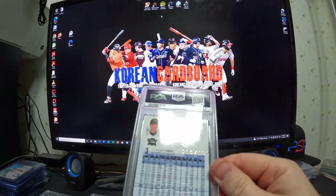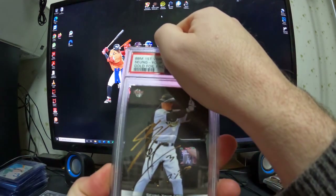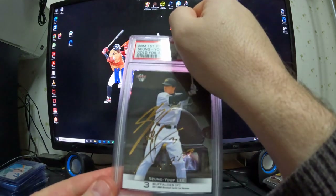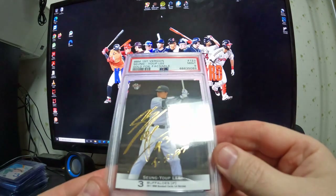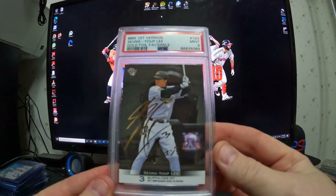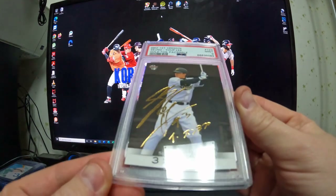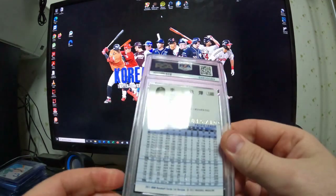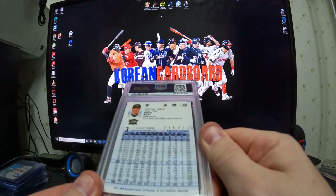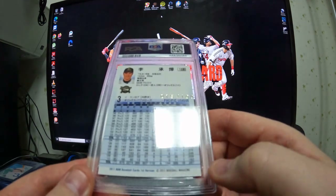This is a 2011 BBM, numbered to 100, card number 123 — a gold signature, BBM first version, gold foil facsimile. Grades mint 9. This one's really clean; I'm kind of disappointed it didn't get a 10. But yeah, it was really clean — 9 is fine.